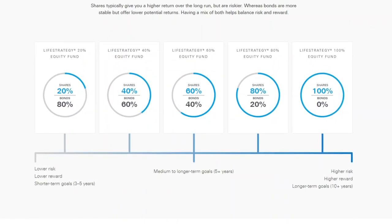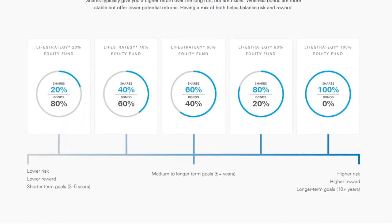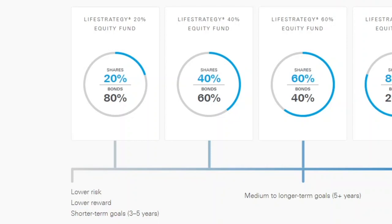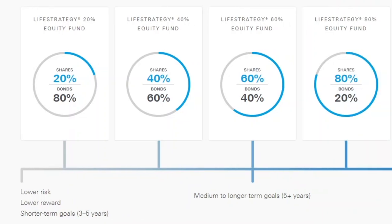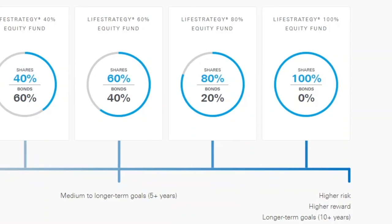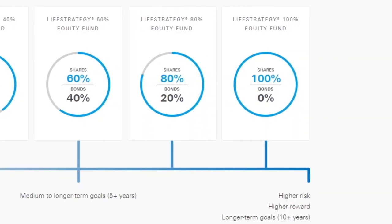Vanguard have a really useful graphic that shows what each fund in the Life Strategy range is specialised for. The graphic puts all the funds on a sort of investing timeline, which matches up with how we should think about our investing goals. Starting at the left-hand side, you have the Life Strategy 20 and 40 funds, suited to shorter-term goals — 3 to 5 years away. In the middle, the Life Strategy 60% fund is suited to medium-term goals, over 5 years away. Then on the right-hand side, the Life Strategy 80 and 100% funds are suited to longer-term goals, over 10 years away.